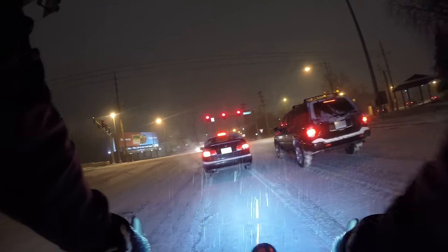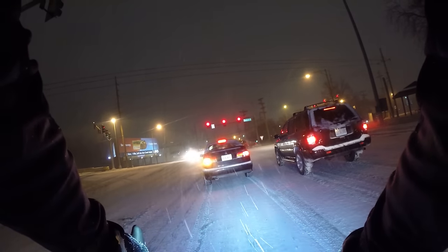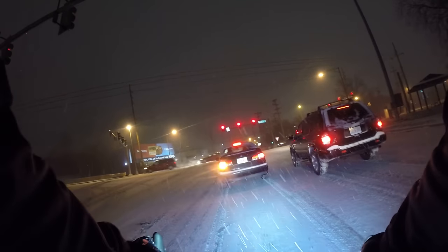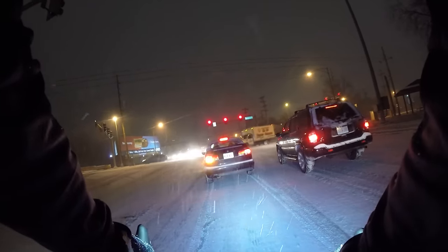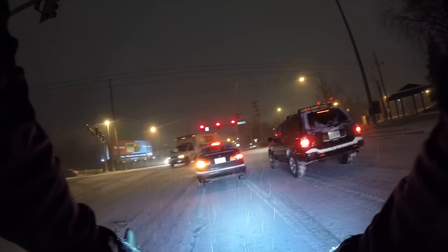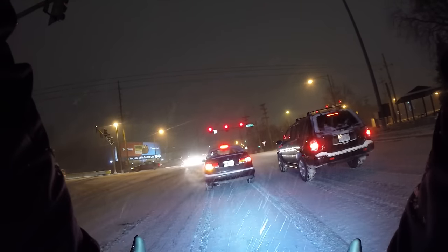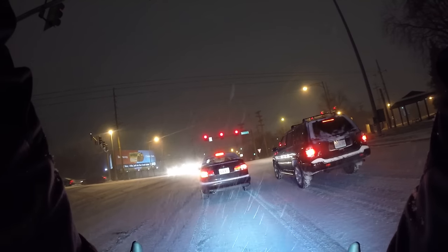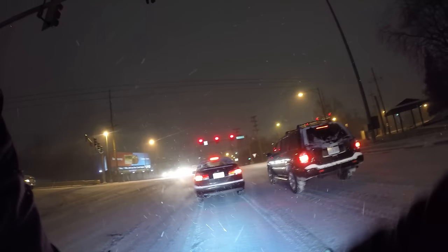There's something about the snow — it's just peaceful, it seems quieter. Even though I took off my balaclava from my face, my glasses are still fogging up a bit. That's because I'm stopped.